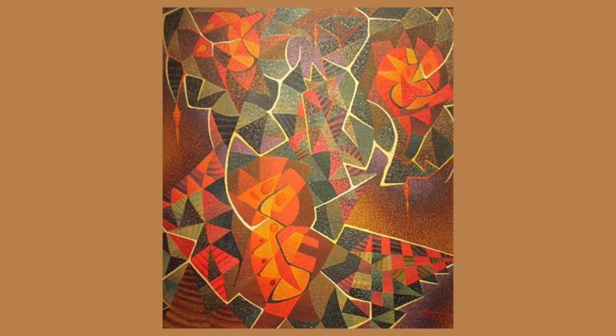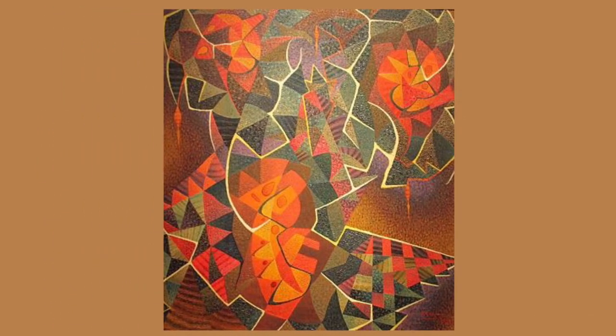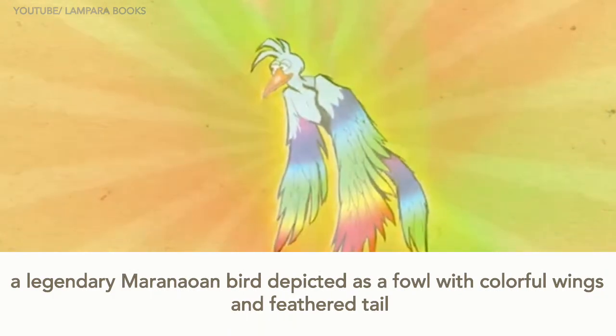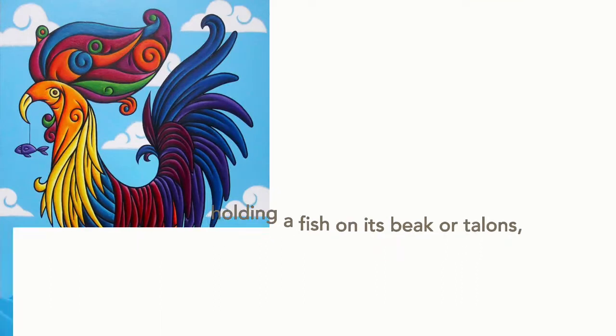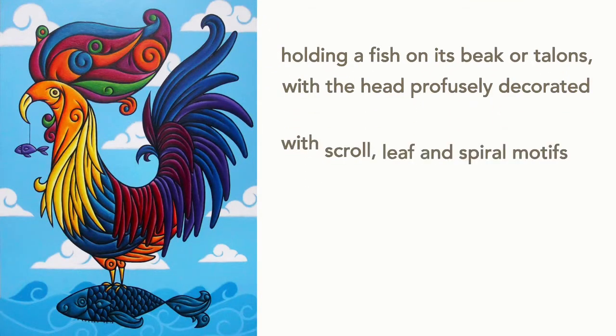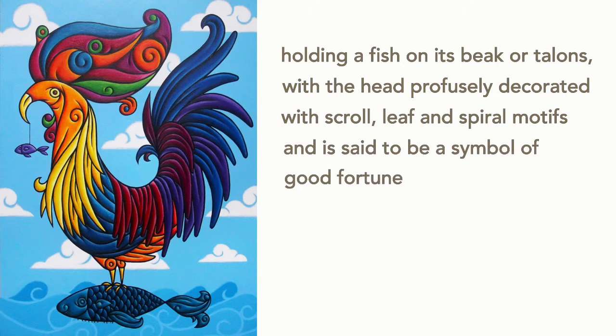Sarimanok is a painting by renowned local painter Hernando Ocampo, finished in 1953. It is an artwork that Ocampo based on the Sarimanok, a legendary Maranao bird depicted as a fowl with colorful wings and feathered tail, holding a fish on its beak or talons, with the head elaborately decorated with scroll, leaf, and spiral motifs, and is said to be a symbol of good fortune.